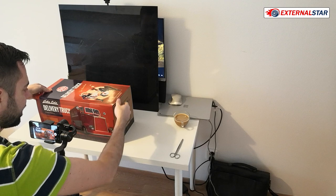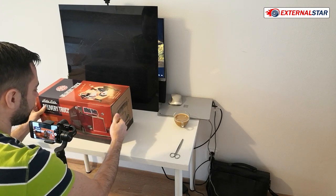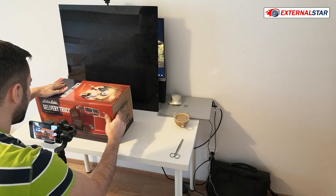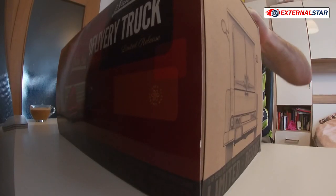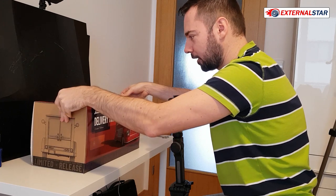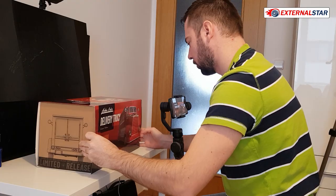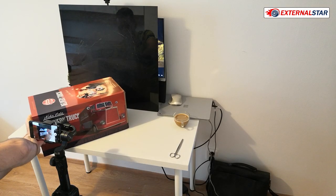Maybe you know what Nuka Cola is — it's an imaginary brand in the Fallout game series, something like Coke but it's the nuke cola of the post-apocalyptic world. Now let me just remove it out of the box — it can be a little bit complicated.